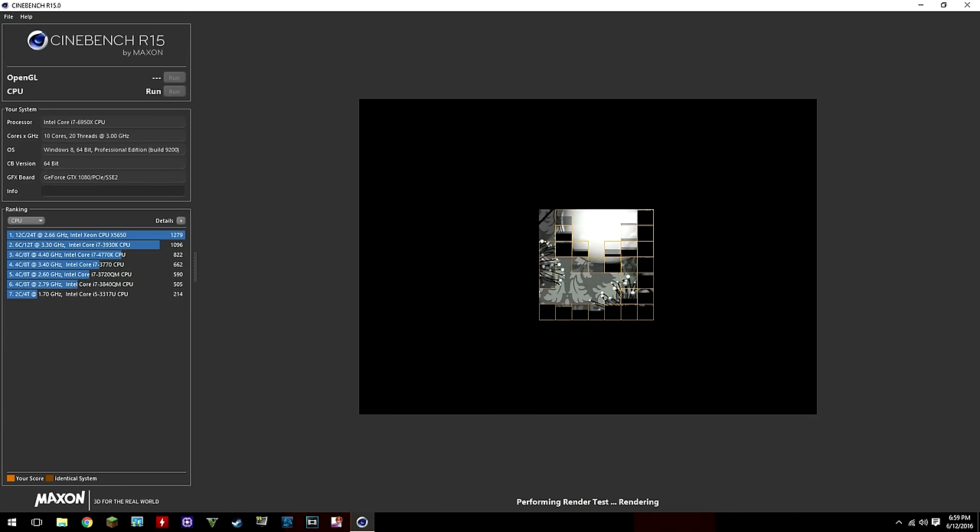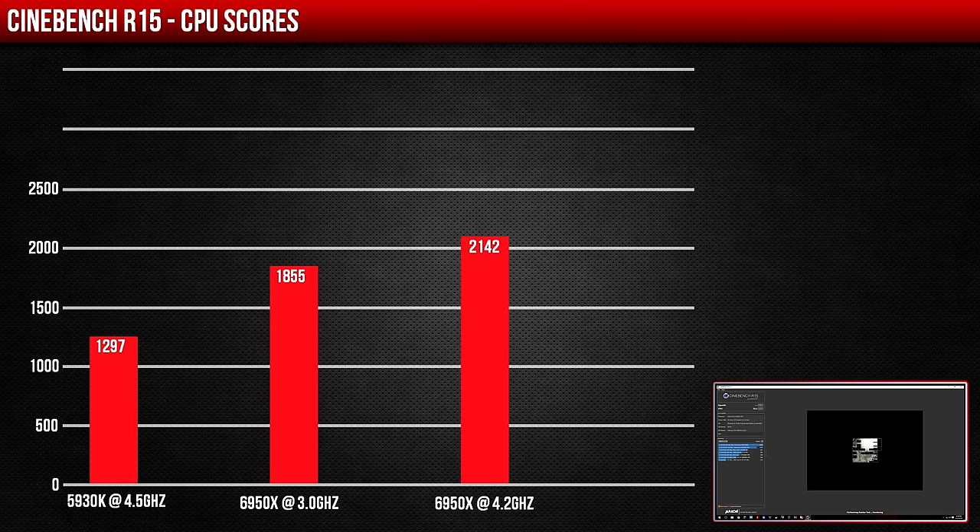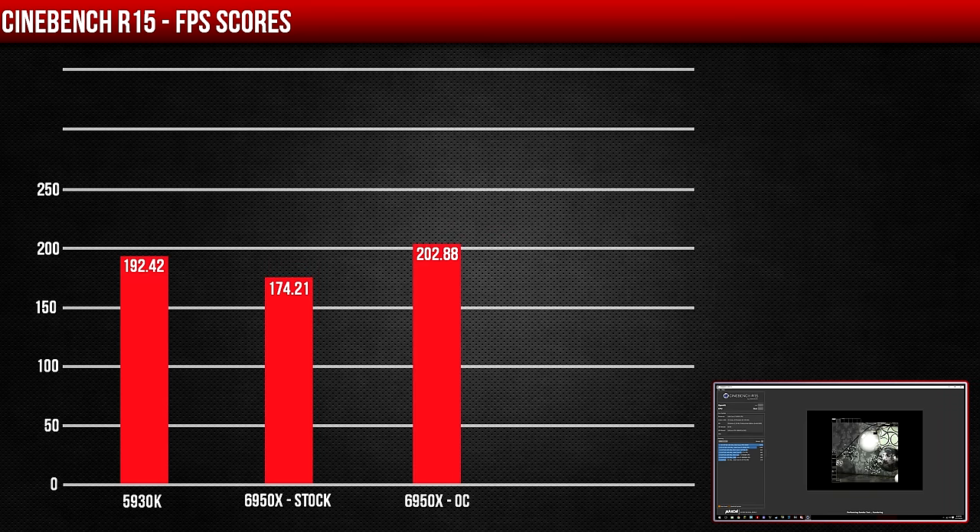The first benchmark I ran was Cinebench R15. We can see there was almost a 25% boost between the stock and overclocked 6950X. Comparing it to the 5930K, there was a 40% increase in CPU score and only a 5% increase in FPS.